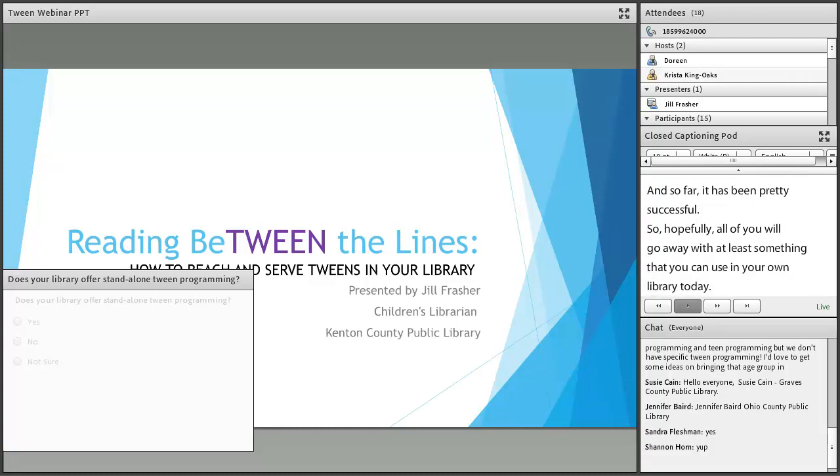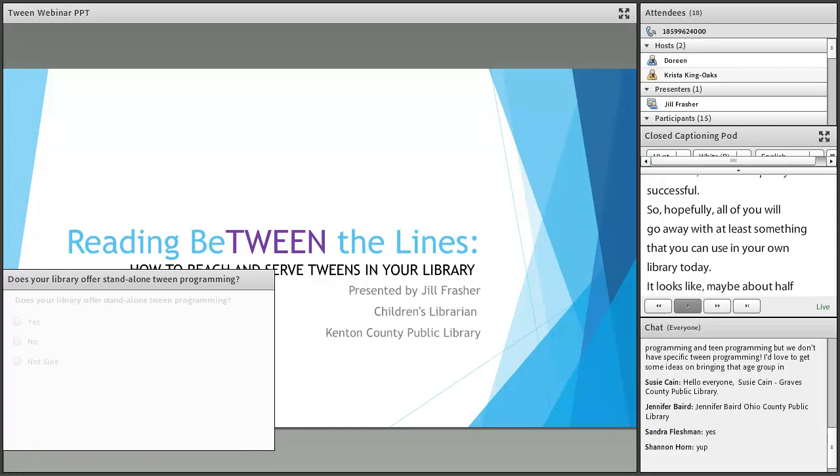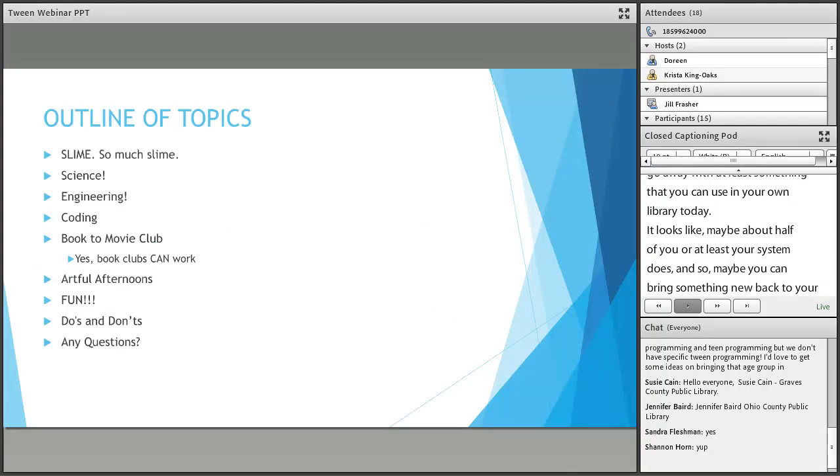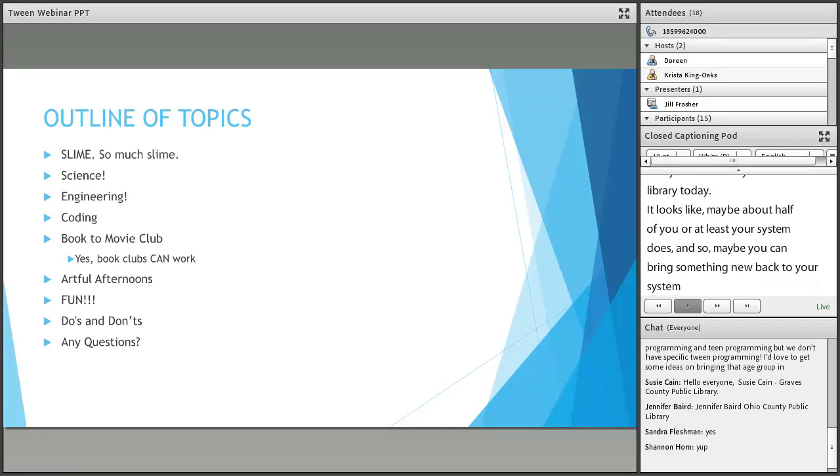It looks like maybe about half of you do tween programming currently, or at least your system does, so maybe you can bring something new back. Here is just a quick outline of topics we're going to go over today: slime, science, engineering, coding, book clubs, what to do, what not to do, crafts, things like that.